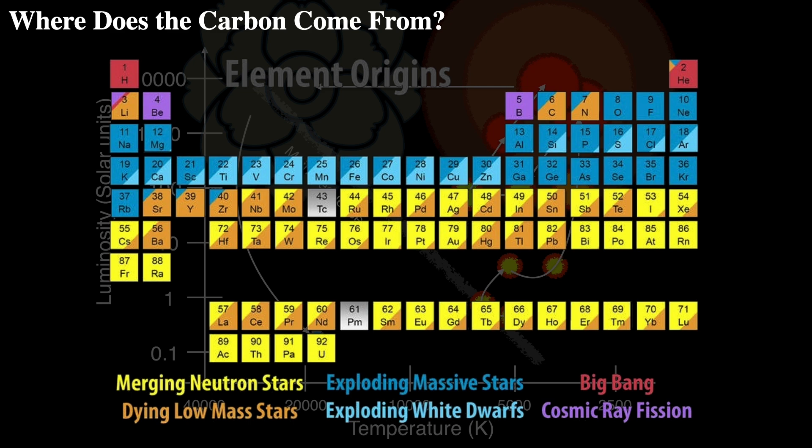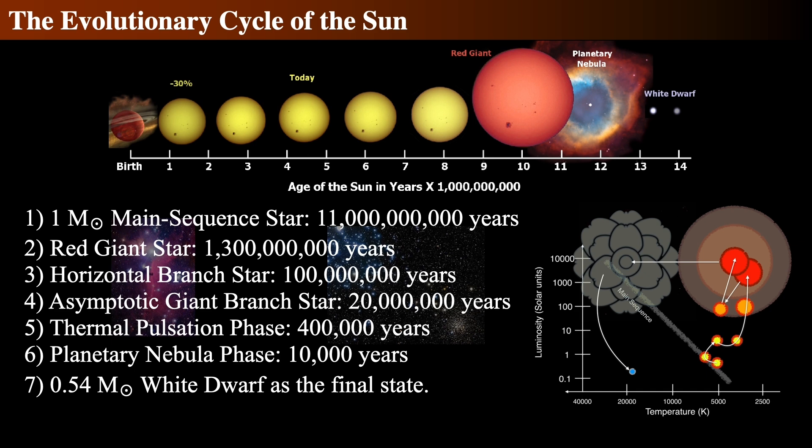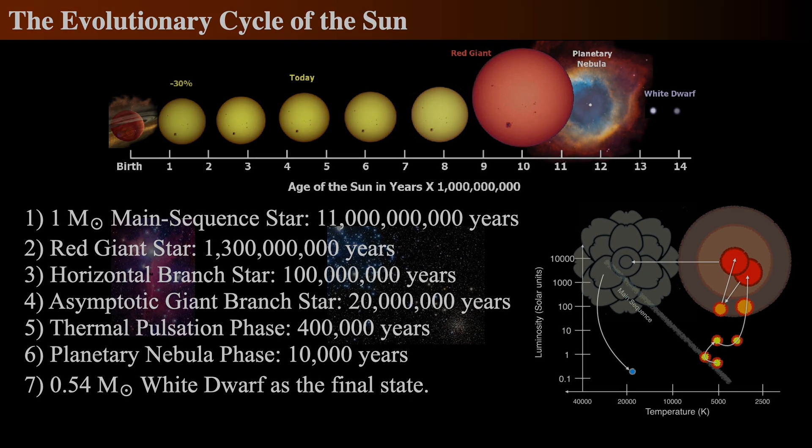Most of the carbon, nitrogen, and lithium in the universe was made in such dying stars. The carbon that makes up the DNA of your cells was made in some ancient star long since dead over four and a half billion years ago. Oddly, most of the mercury and lead were also created in this way, as well as a good fraction of the silver and gold in your jewelry.